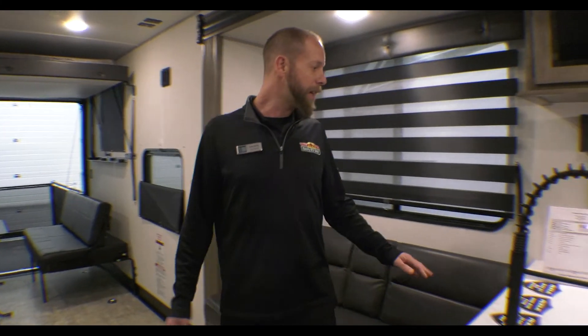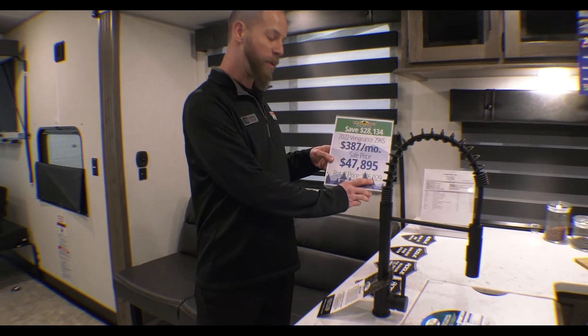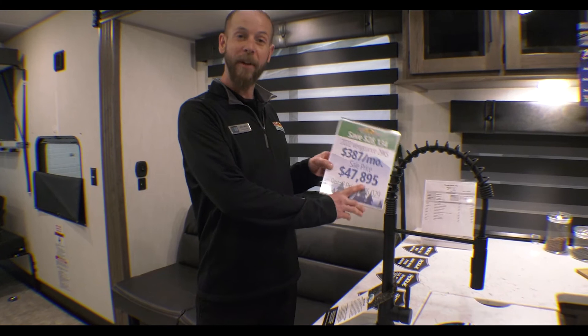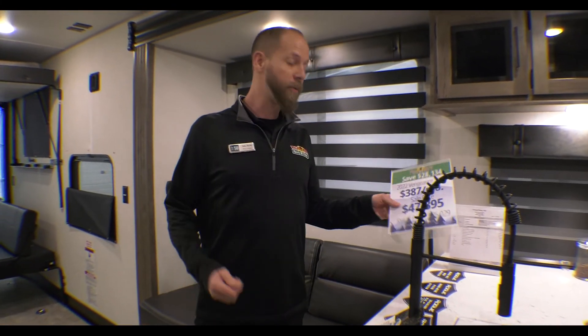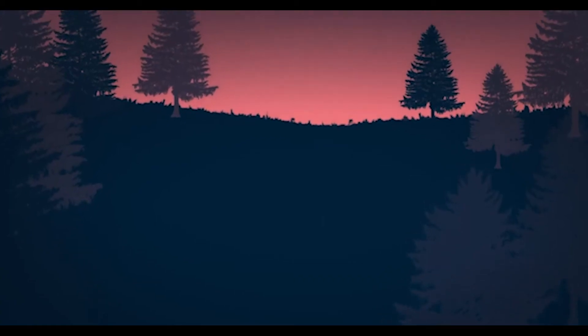Until the 26th, the price retails at $76,290. We've got it on sale at $47,895, and through the 26th we've got an additional $1,000 off. Let us know any questions you've got on the Rogue 29KS. We'll see you next time.